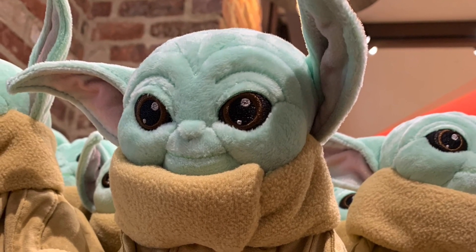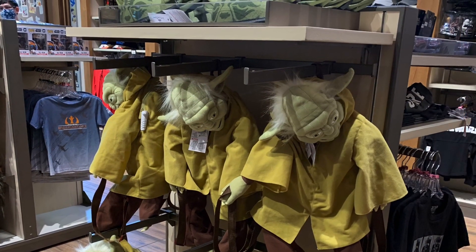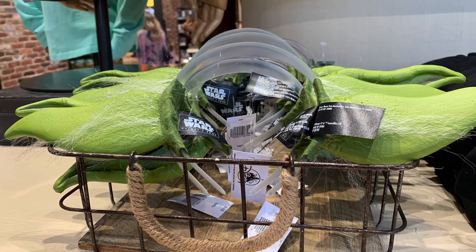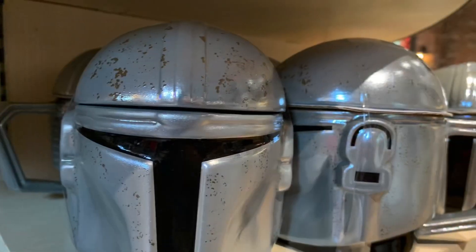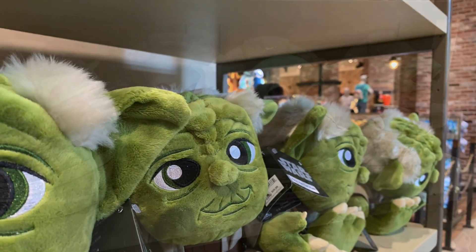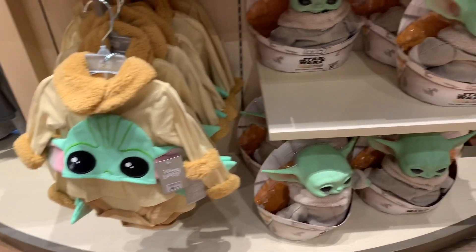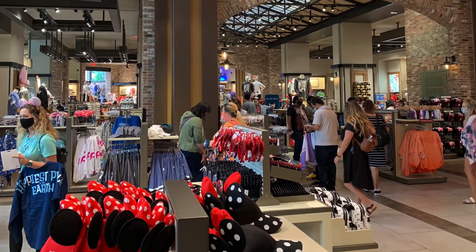Baby Yoda has finally arrived at the Disney Store! I've seen a ton of Baby Yoda, Star Wars, and Mandalorian merchandise online, but it was awesome to see the classic Yoda backpack we know from the parks, plus Baby Yoda items, right there in the store. There was a huge area dedicated to Star Wars. With Mandalorian Season 2 coming out in the fall, the timing was perfect. I didn't turn over the Baby Yoda plush to check pricing, so I wasn't able to get that detail for you.